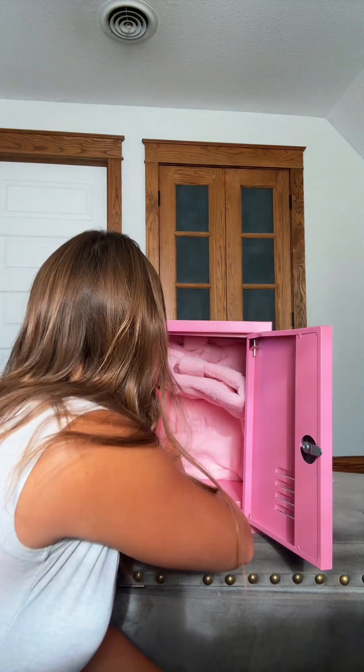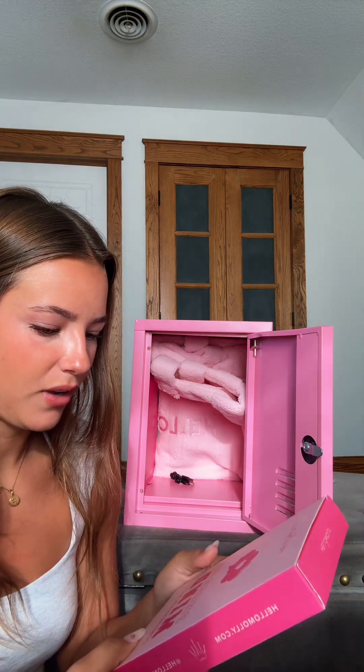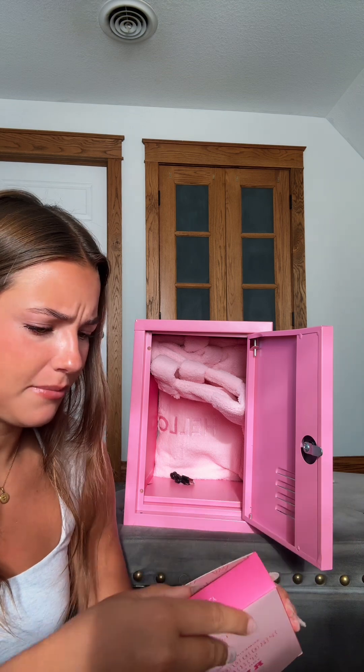And then they sent a little ID or card holder that can go on a lanyard, a little pink puff for your keychain, and these cute little pink fluffy socks.